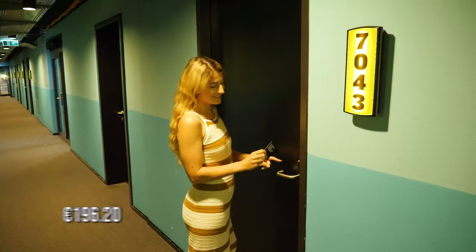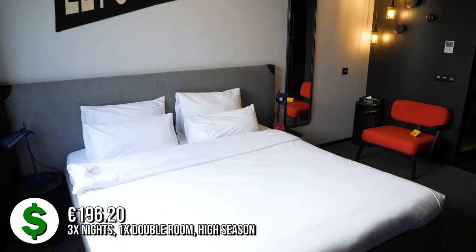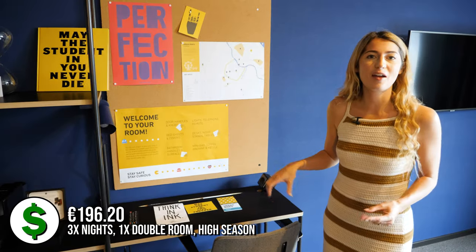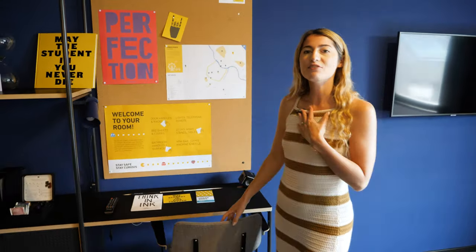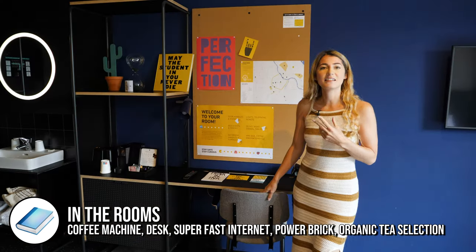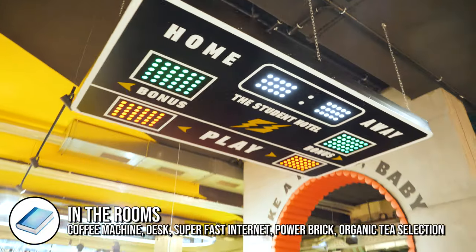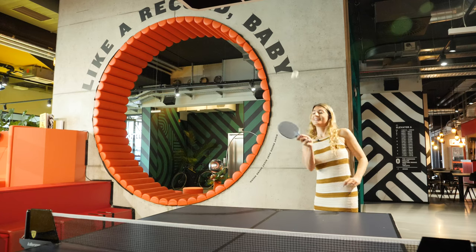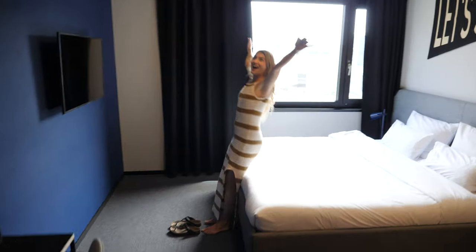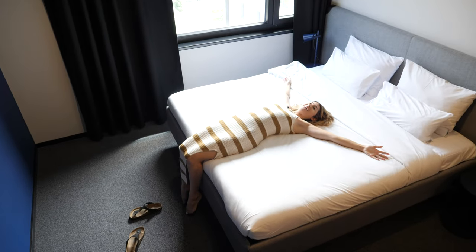Time to check out the rooms. You can really see that they have that student vibe running throughout the whole hotel. Even though we're not students and we're staying as hotel guests, we don't feel out of place. It has a nice vibe but also feels like a really nice hotel room too - they've got a great balance between the two. This bed is so big!